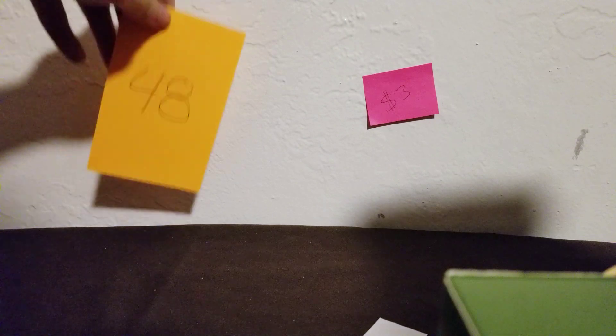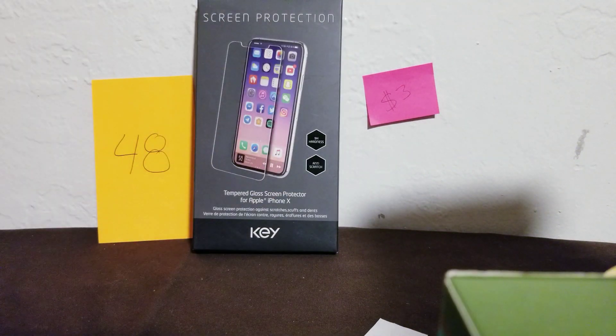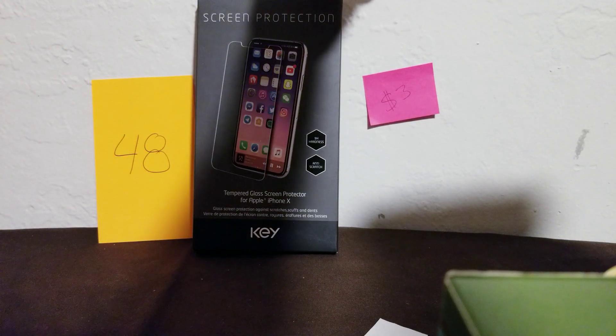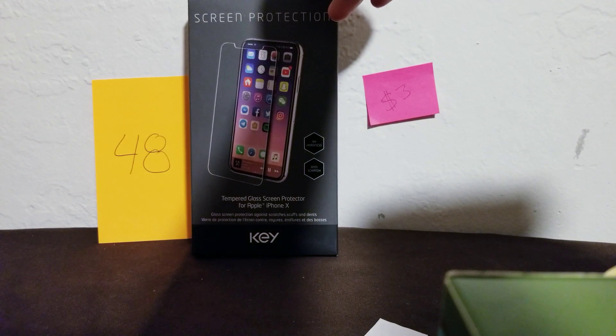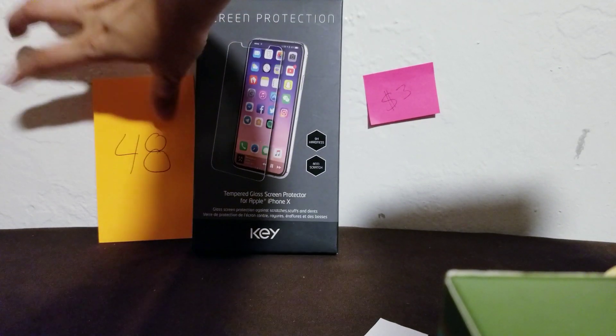I think I might only have one of this next one, but I can double-check. This is for the iPhone X, same brand — anti-scratch and scuff-resistant. A nice screen protector for $3, number 48.